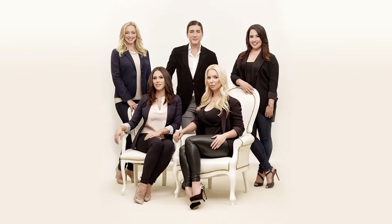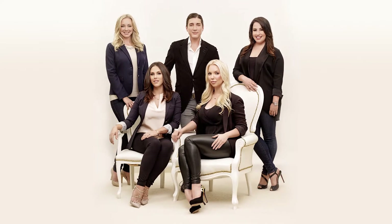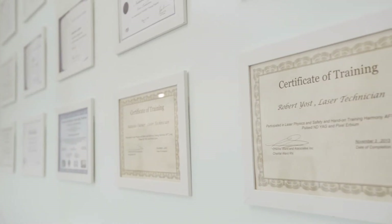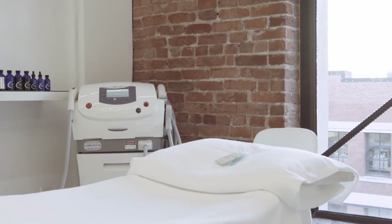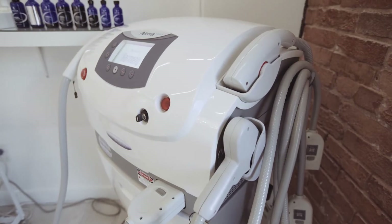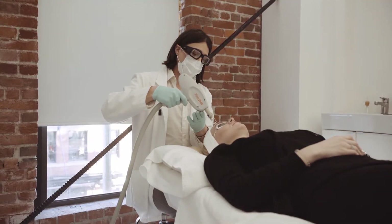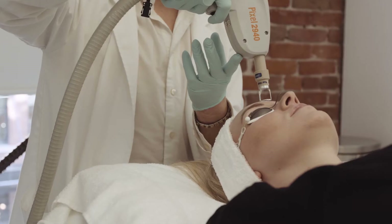Everyone on our team is a certified laser technician with years of experience in the industry. We also pride ourselves on continuous education, so our team is constantly going to conferences and seminars and staying up to date on the latest science behind skin care and the treatments that we offer.